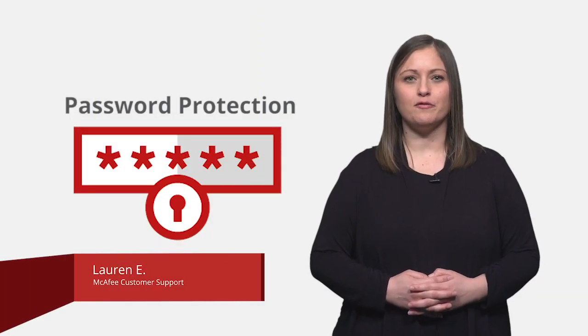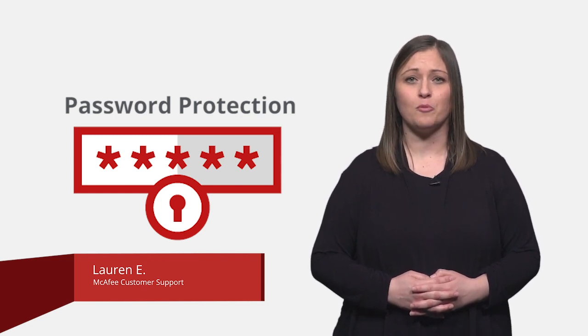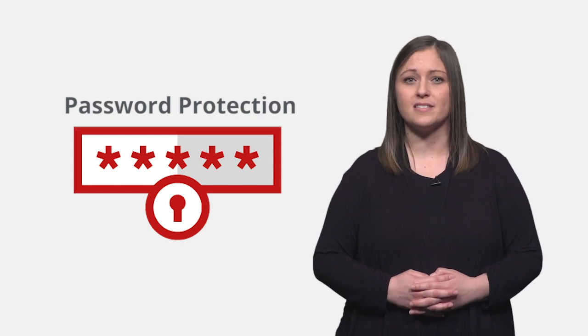My cybersecurity resolution for 2020 is to challenge myself to create more complex passwords and change them more often. This action can help protect the data stored on websites where the security is beyond my control. I've included a link to a Knowledge Base article for password best practices in the description.